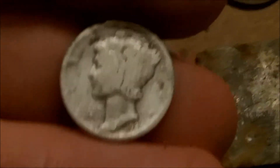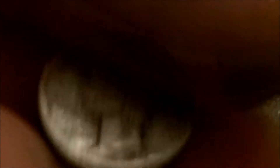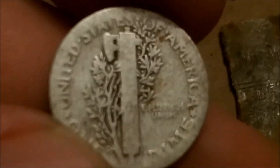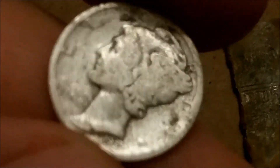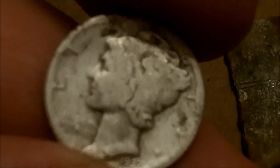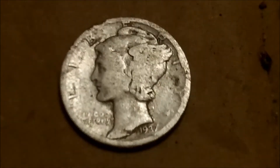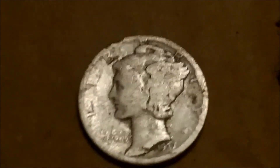Did get one Merc — silver number 40 for the year — 1937 plain. So that's awesome, I'll take it. Trying to catch people, mainly Treasure Jack — me and him are just in a friendly little competition. He's at 52 and I'm at 40, unless he found one today.